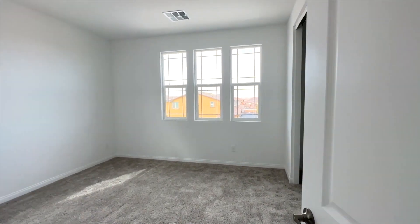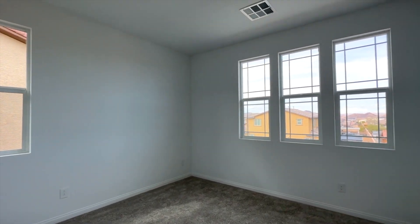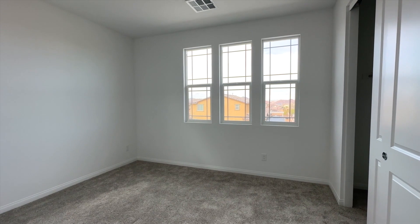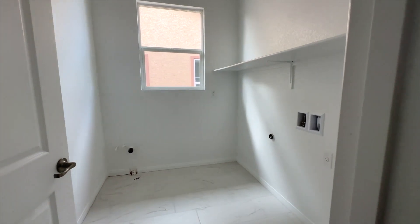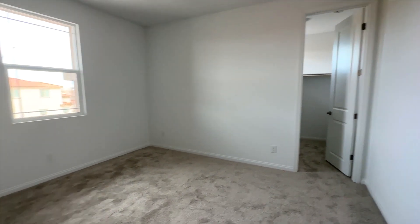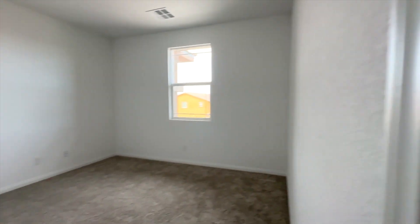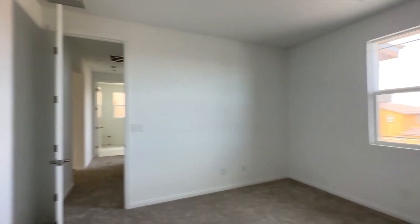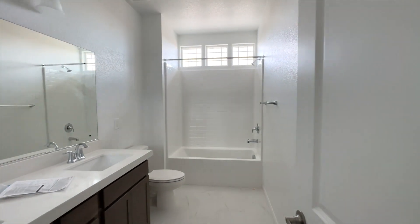We have three more bedrooms upstairs including the primary suite. I love how the natural light just comes into this beautiful home — it's already late afternoon and the light comes in so beautifully. Here's another bedroom — wow, it has a bigger walk-in closet. This secondary bedroom is massive, and you have a full bath right in the center.